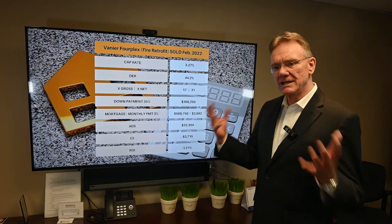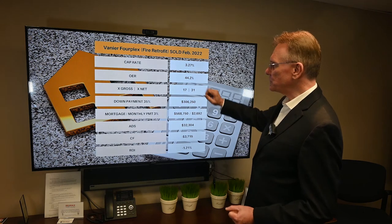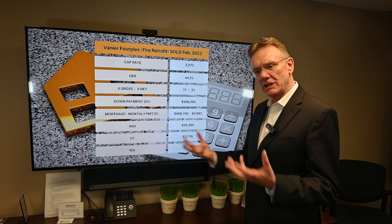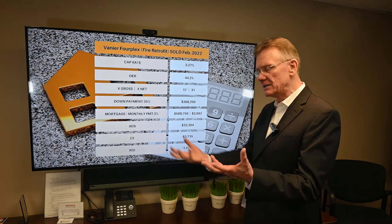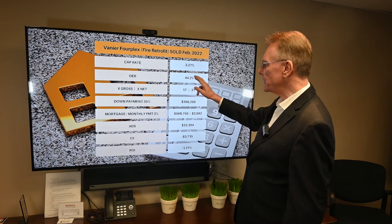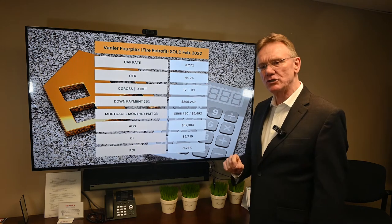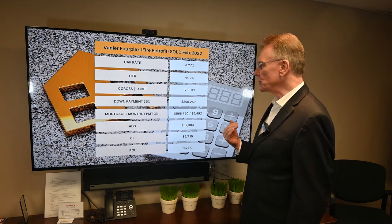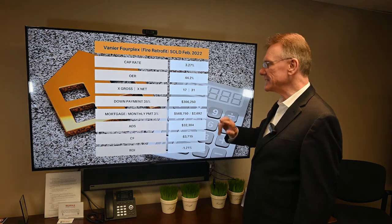So this is kind of the interpretation part of the numbers. What we just showed you provides us with a cap rate of 3.27. When you see that, you're looking at a property that if you have a 35% down payment, it's kind of borderline if it's going to produce a profit or not. The operating expense ratio is 44.2, which I would consider on the high side. It sold for 17 times the gross income and 31 times the net.